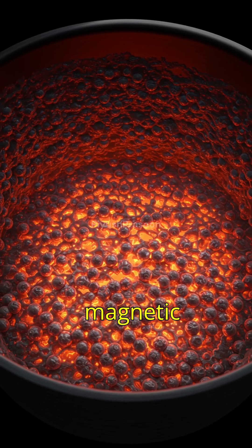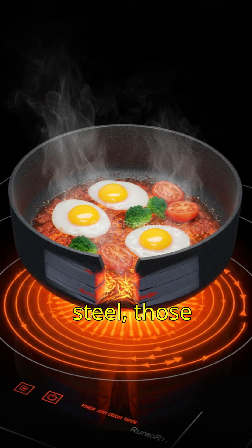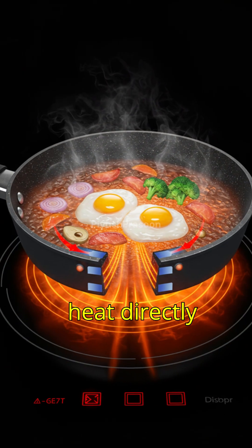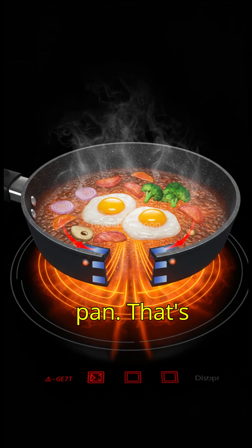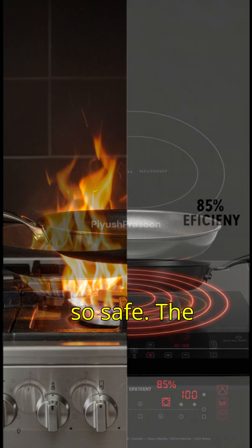If your pan is made of a magnetic material, like cast iron or stainless steel, those molecules start moving rapidly, generating heat directly inside the pan. That's why induction is so fast, so efficient, and so safe.